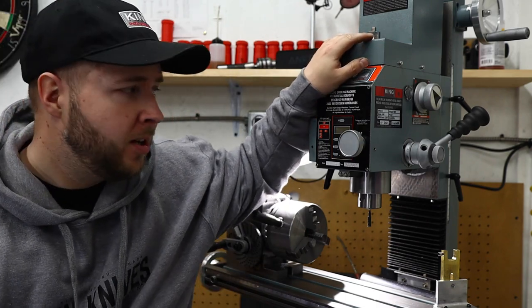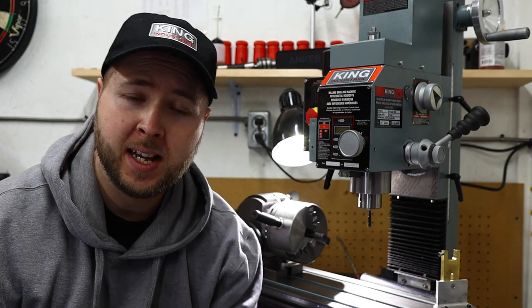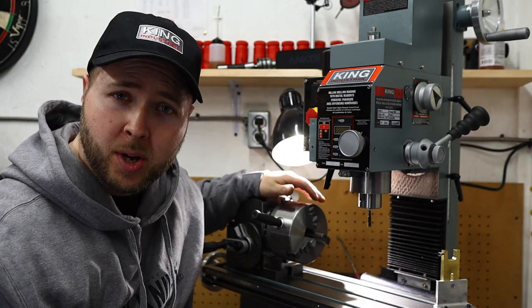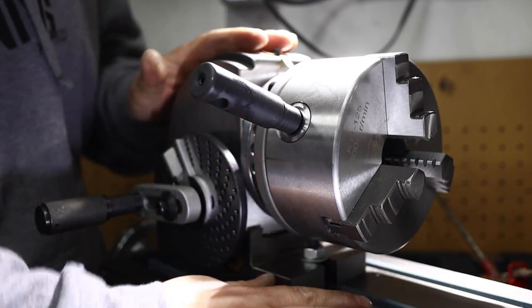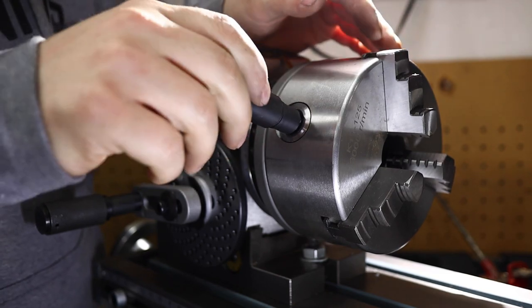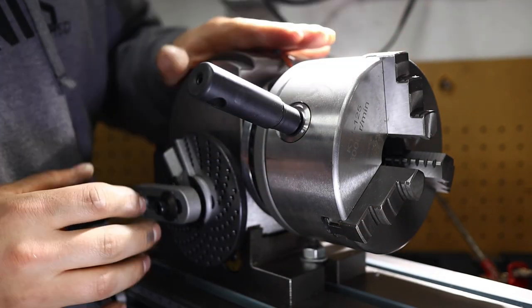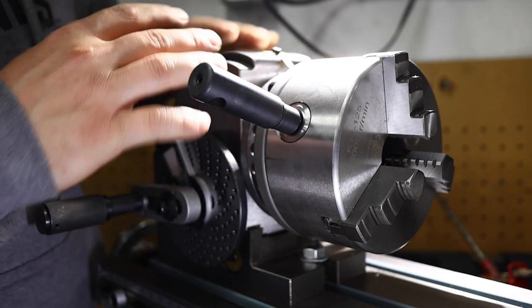Now here's the part where it gets a little more serious. We have the King Industrial Vertical Mill here — this is the KC20 VS-2, so it's a variable speed, their second size up. Now we have it set up with a rotary chuck. What you have here is a precision-milled chassis that sits flat on your mill table. Then you have a lathe-style chuck — this is a three-jaw here, but you could get an aftermarket four-jaw if you wanted.